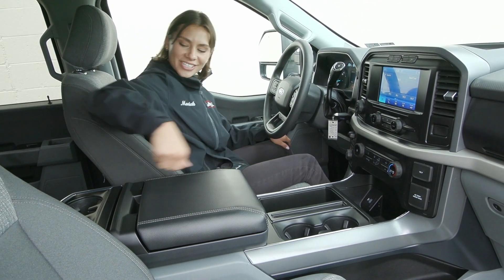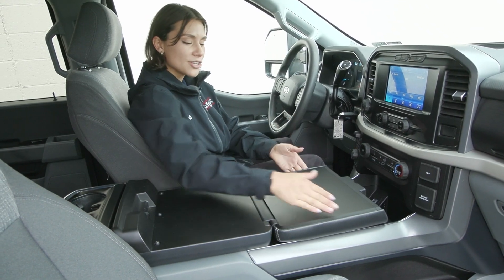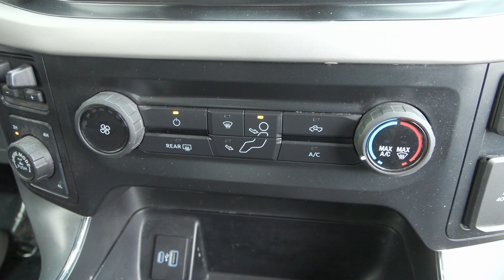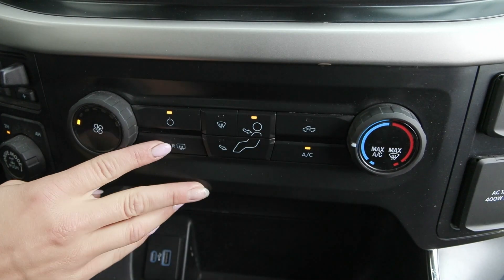You also have in your center stack the work surface — this is built in. You can open it up and work from right inside your truck. You have the drive modes in addition to your trailer brake controller and the climate controls with your rear defrost.